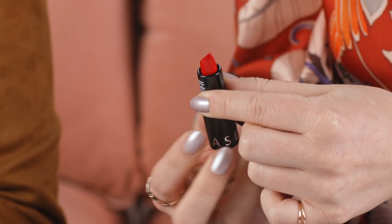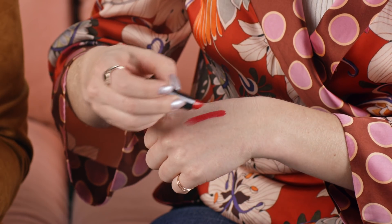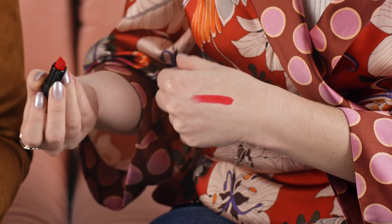So next up we have a bold lip color from Sephora Collection — the Rouge Cream Lipstick in the color The Red. This is an iconic shade. Look at how beautiful this is. I feel like you could just instantly elevate your look for a selfie with this — just swipe it on.